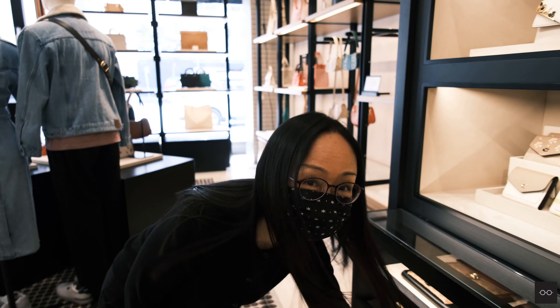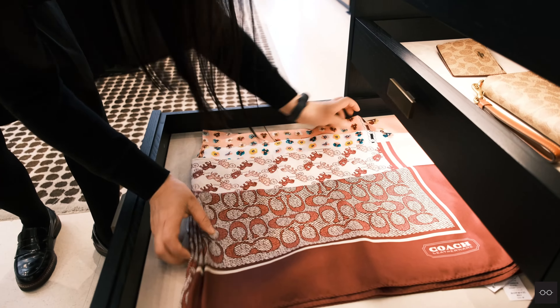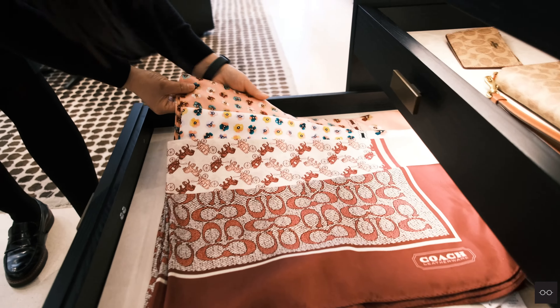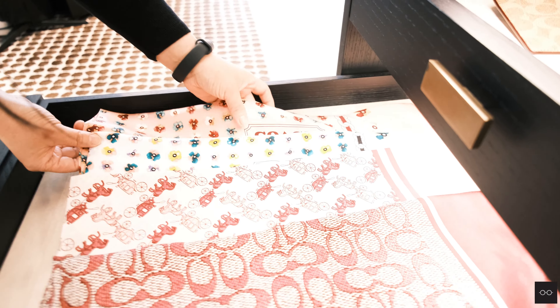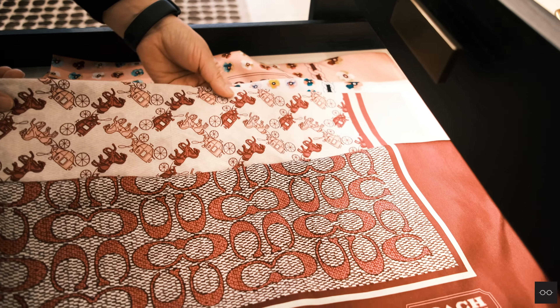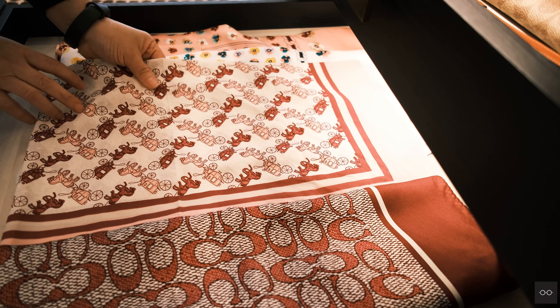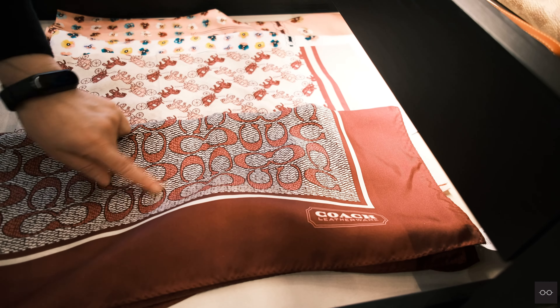Maybe I can show you a few current items. So first you can see this — this is a 100% silk, like a painted flowers design. And this is the horse and carriage print. You can see this one is 100% cotton, and this one is silk with a vintage signature C logo.